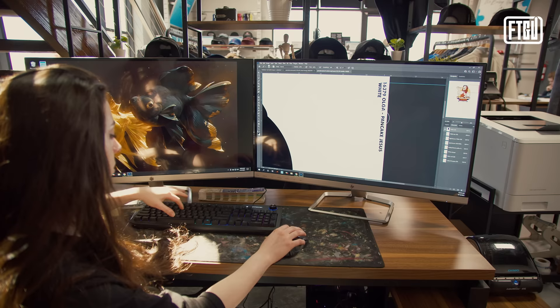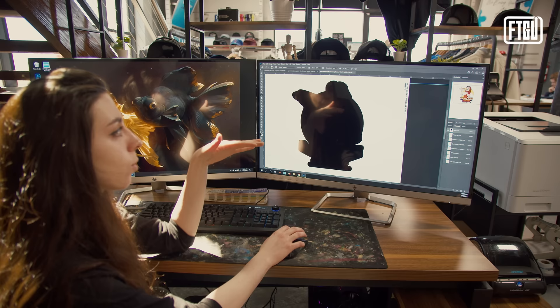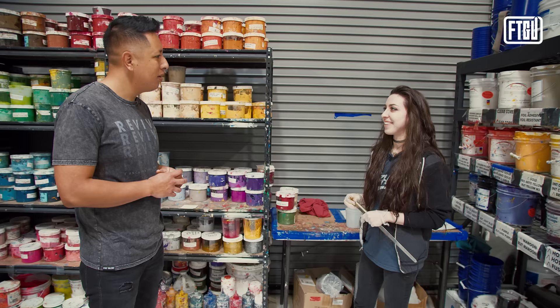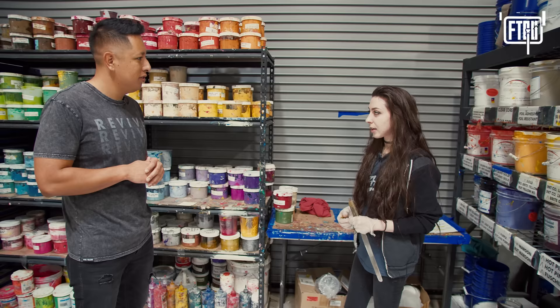The most exciting part of the job is artwork separation — it's like a puzzle you have to solve before it hits the press. You don't want to get to the press and have a problem, so you think of different solutions: how to blend colors, mix them, use halftones to try to save a screen. Certain designs are very difficult. Color separation is done entirely on the computer, and then it gets burned into the screens.